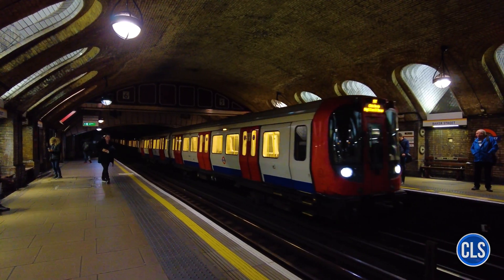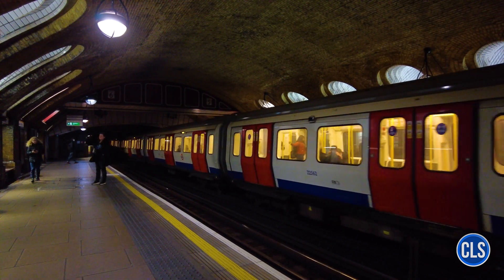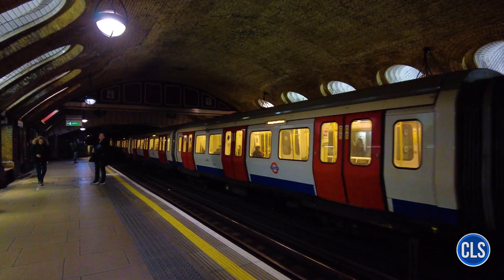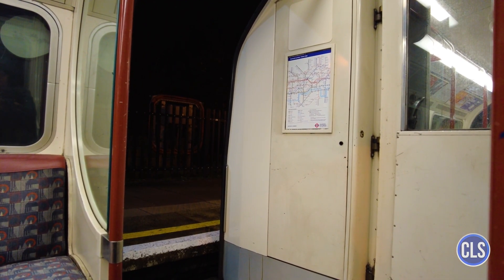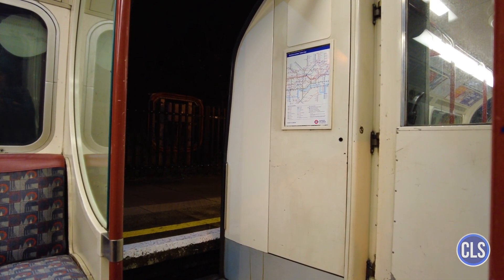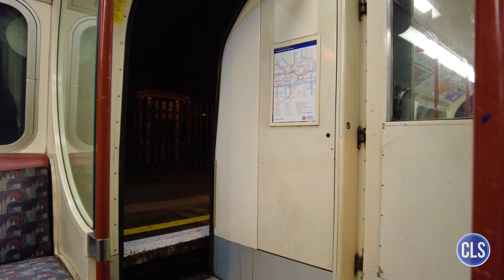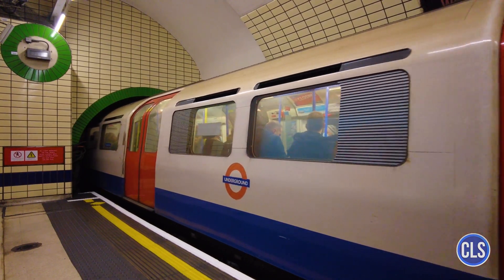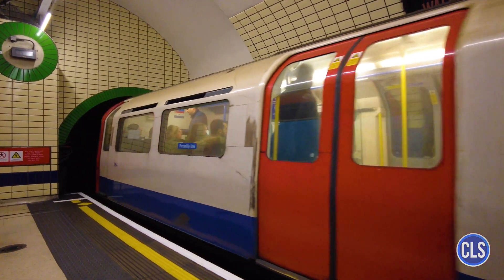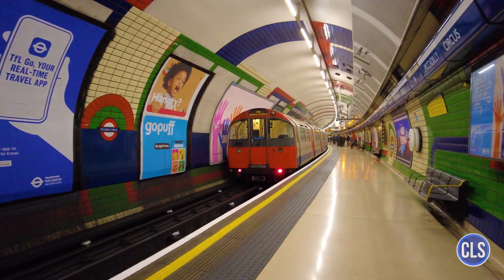Other notable lines include the Victoria Line, Light Blue, the first fully automated line when it opened in 1968, and the Northern Line, Black, which covers a large area north and south of the Thames. The District Line, Green, and Circle Line, Yellow, operate largely in central London, providing convenient connections between the city's main tourist attractions and shopping areas. The system is divided into fare zones ranging from 1 to 9, with Zone 1 being the most central.